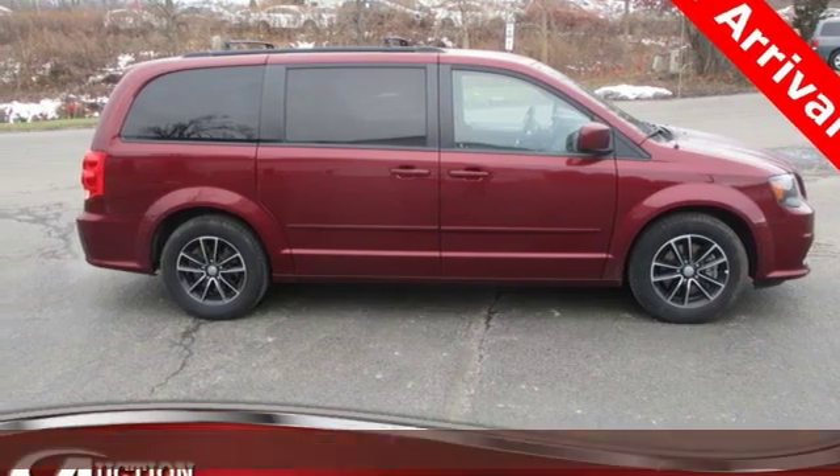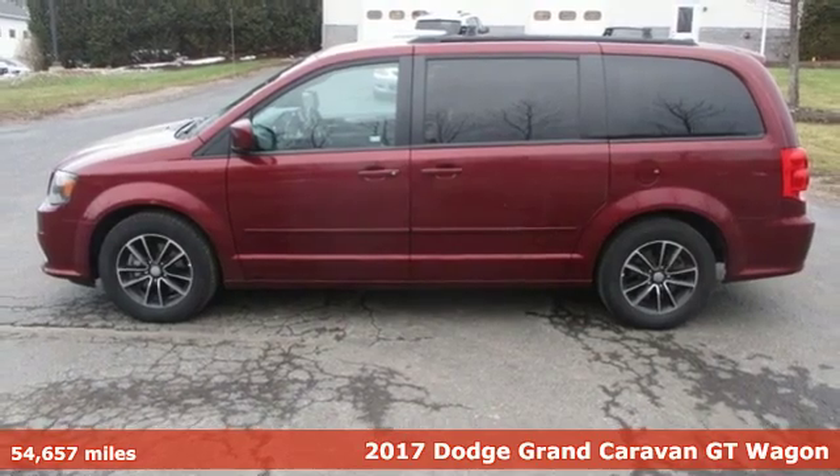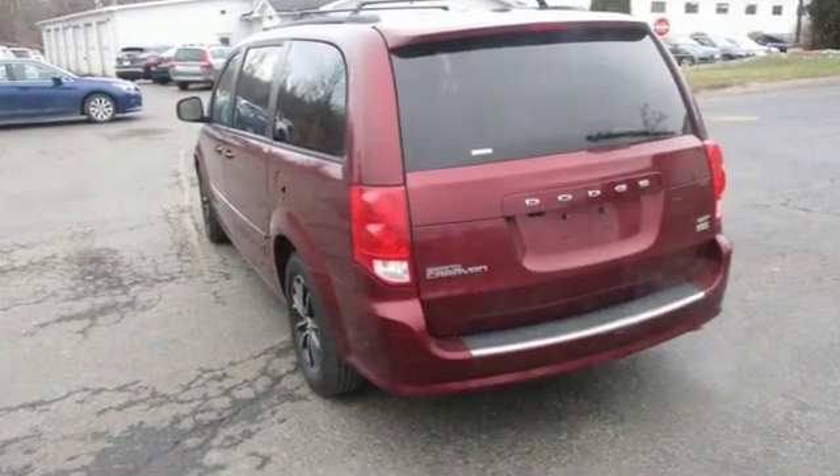It's a 2017 Dodge Grand Caravan. The comfort technology and premium features built into this Grand Caravan make every trip feel like a vacation. And get ready for an impressive combination of features.